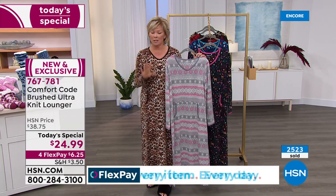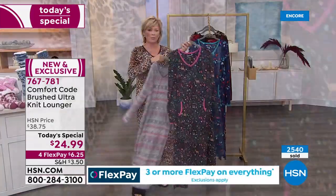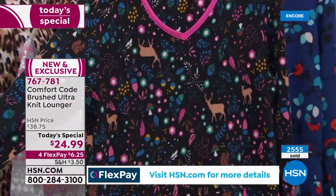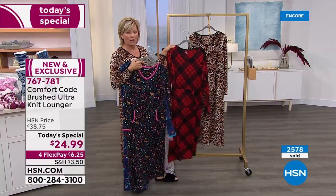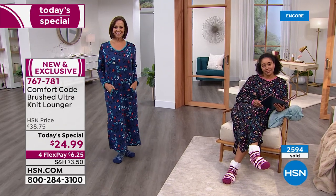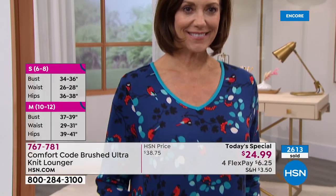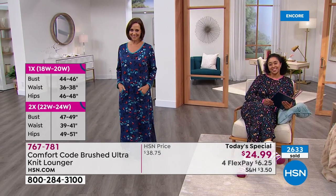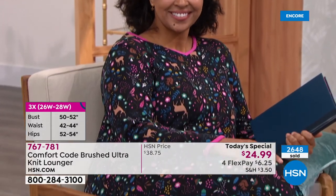If you're between sizes in something like this, you want it to be a little roomier — if you go between small and medium, go for the medium. True to size, no question. The soft gray fair isle, woodland scene, navy winter birds with the birds, the black-red plaid, and the natural animal. If you're just tuning in seeing this Today's Special for the first time — treat yourself. $25, just over $6 on flex pay, or five dollars on the HSN card.